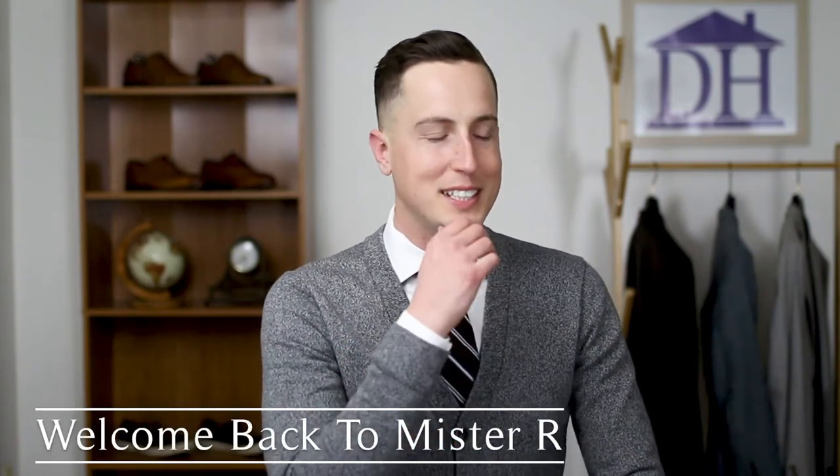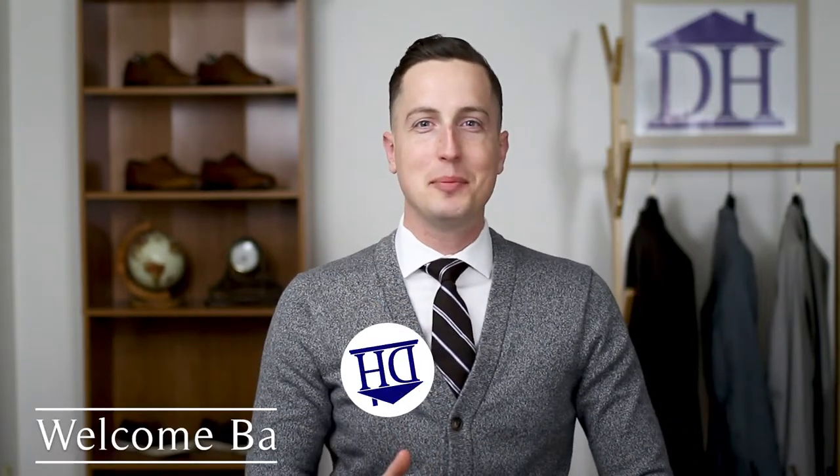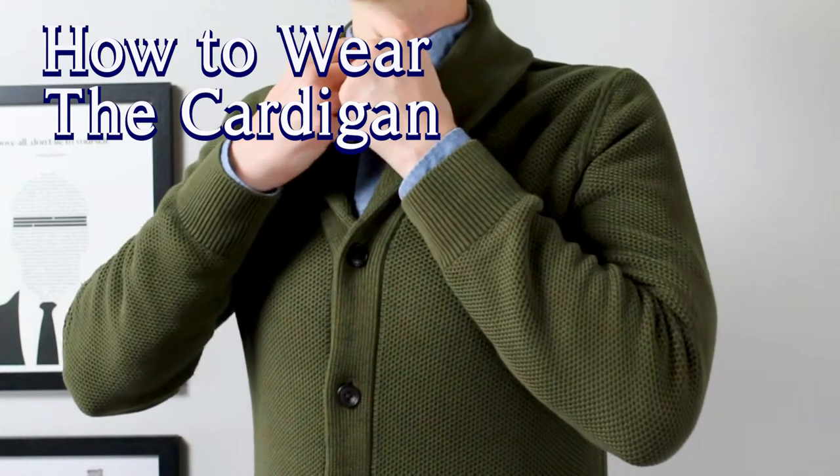Welcome. How would you like to be my neighbor? Wait a sec — no, this isn't Mr. Rogers. This is the Dapper House. Welcome back, gentlemen. In today's video, we're gonna teach you how to wear the cardigan and not look like your grandpa. Now let's get started.